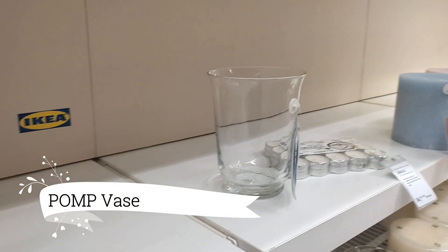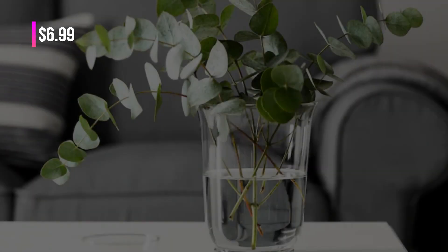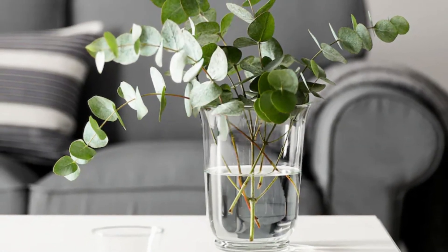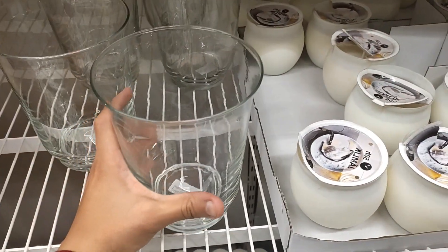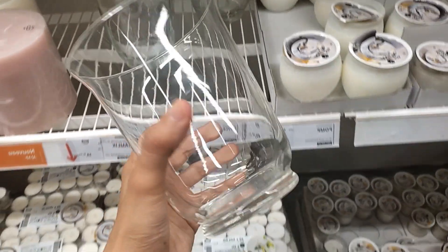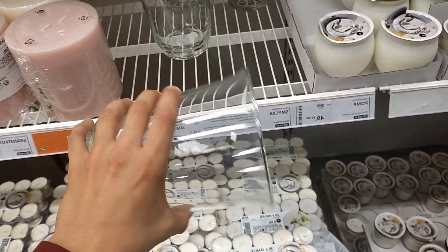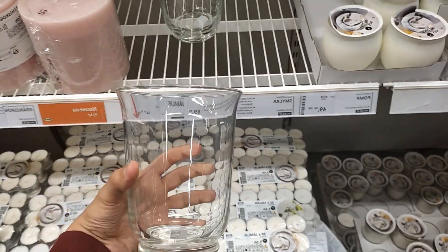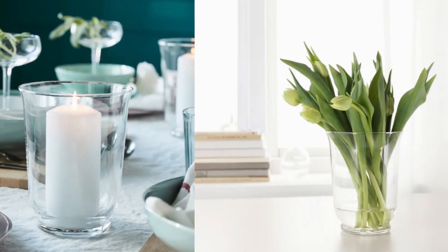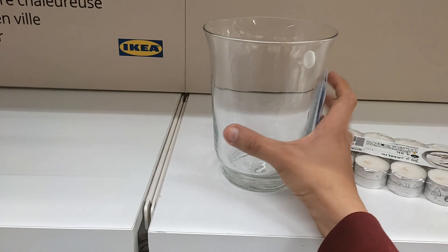Lastly, we have the Pomp Vase and Candle Holder, priced at $6.99. This stunning piece effortlessly combines style and functionality, crafted from mouth-blown clear glass that showcases the timeless beauty of this versatile material. This multi-purpose item serves as both a vase and a lantern, allowing you to effortlessly switch between creating captivating floral arrangements or setting a cozy ambience with candlelight.